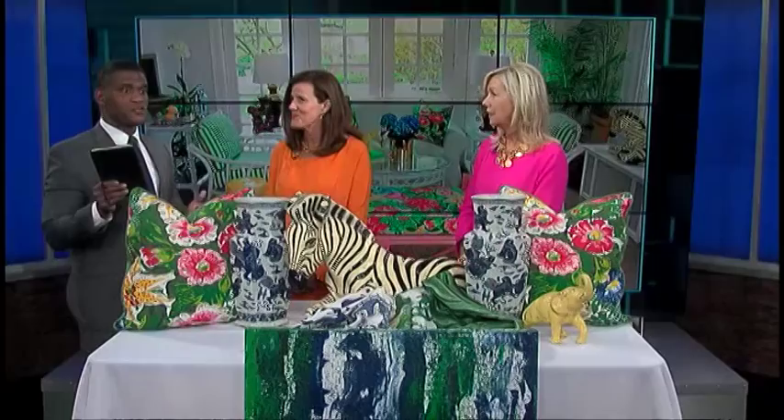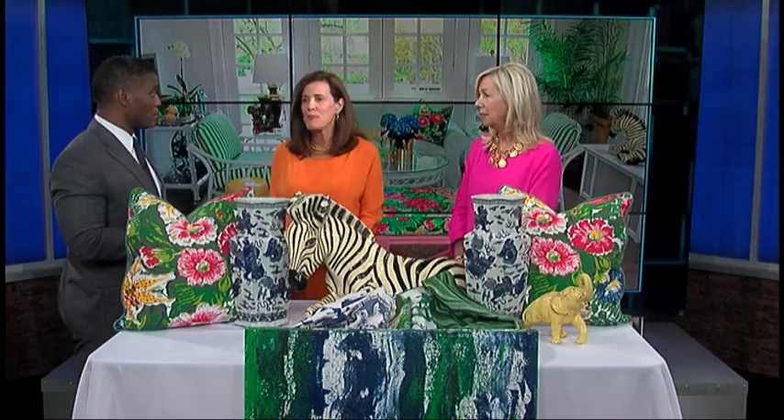So the first thing you should do in terms of sprucing up your home for summer — there are three basic things to do. This is summer. One is color. Use color.